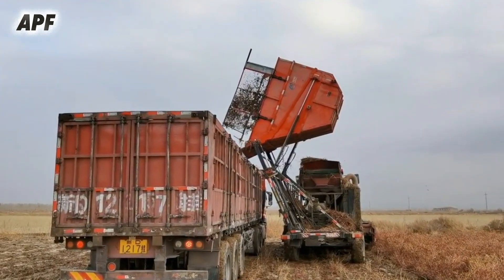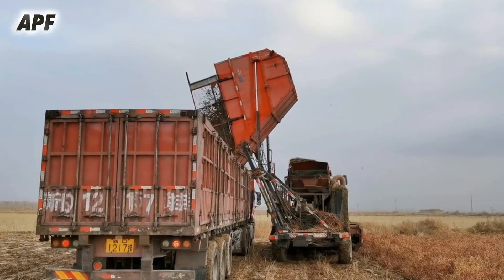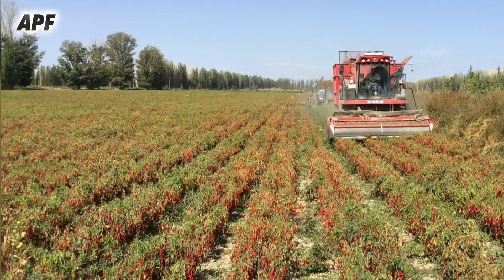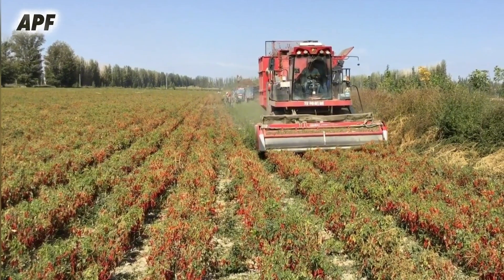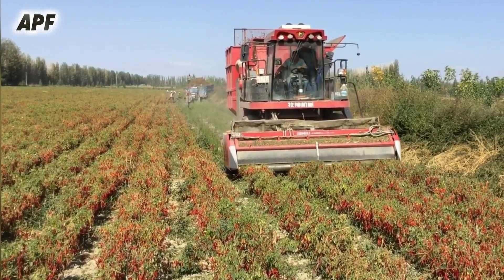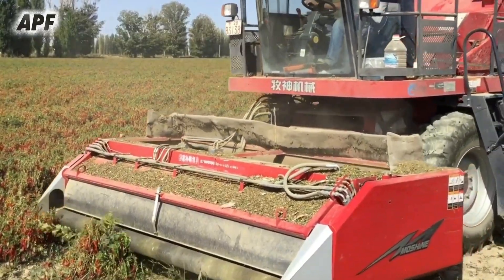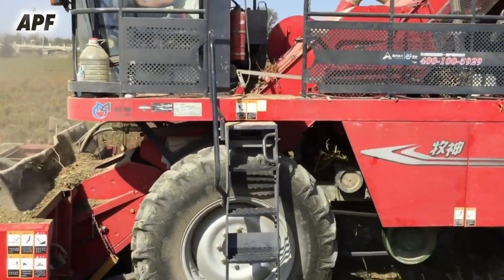By using the 4JZ-3600B in chili fields in Xinjiang, farmers can significantly improve harvesting efficiency, minimize crop losses, and maintain the high-quality standards required for chili production. This harvester is an essential tool in modern chili farming, ensuring a reliable and efficient harvesting process for large-scale agricultural operations.